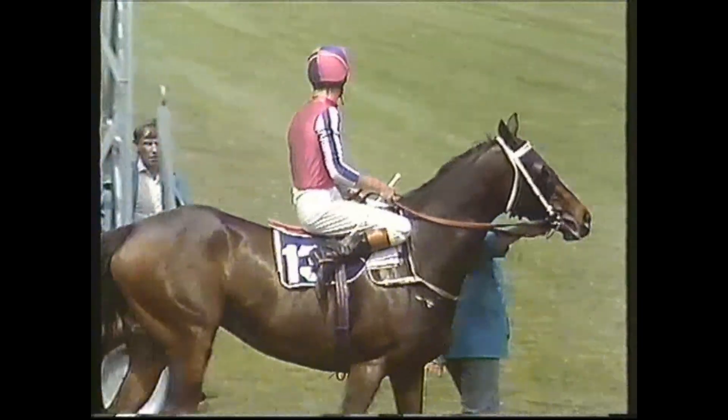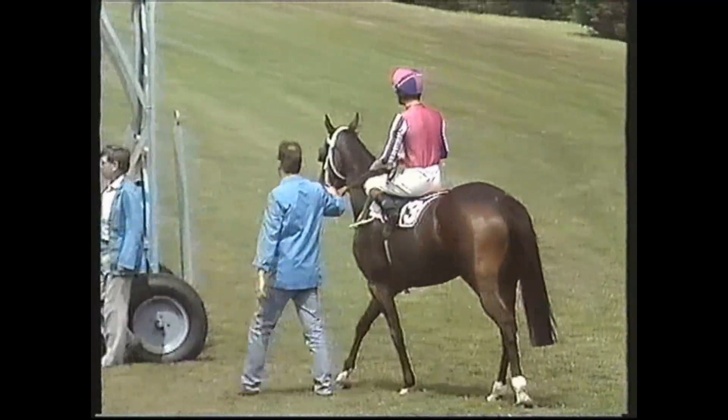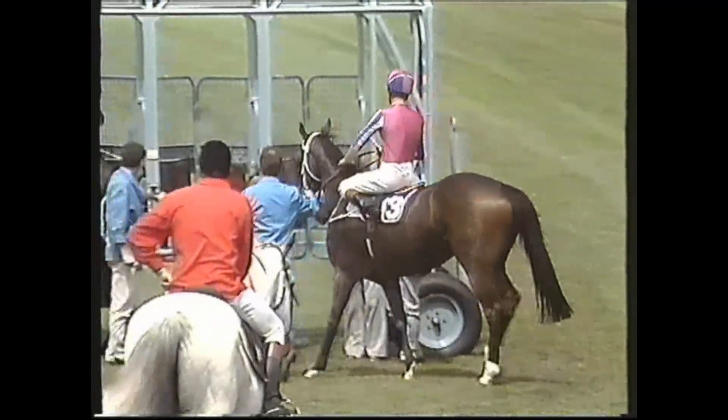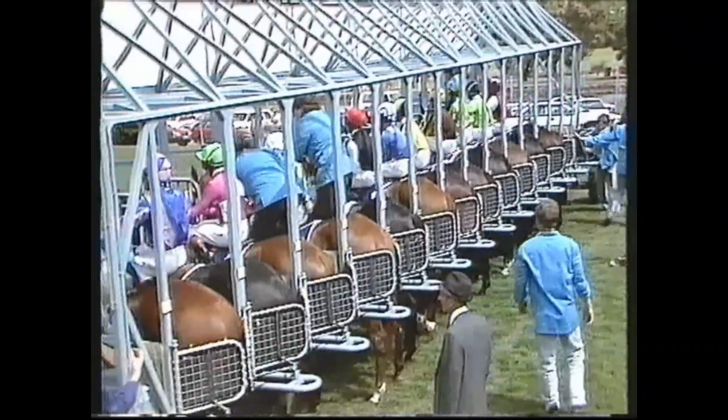It would probably be one of the most popular victories that we've ever seen in a Melbourne Cup if he's able to do it on Tuesday. And he looks magnificent today. His hind legs bandages over his bumpers there, just a precautionary measure before the Melbourne Cup on Tuesday.